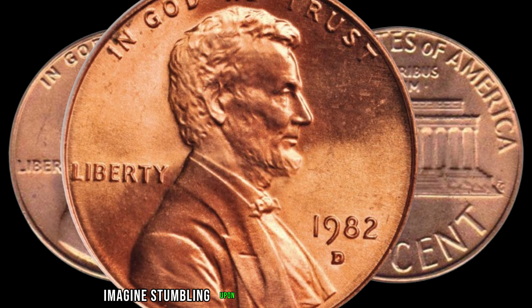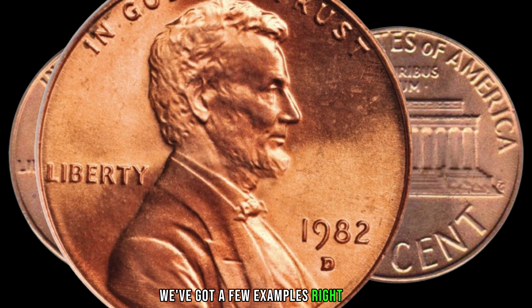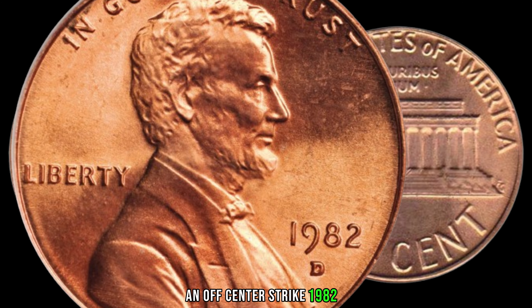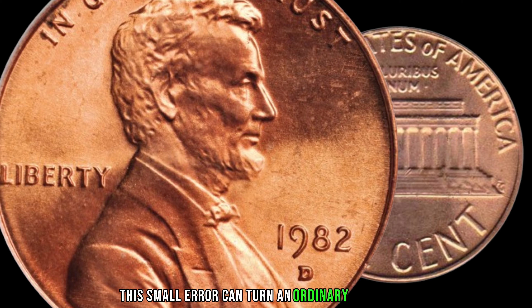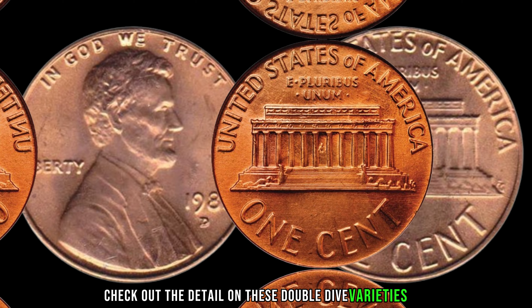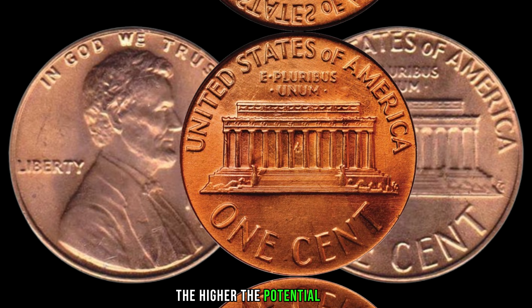To give you a visual, we've got a few examples right here. Look at this beauty — an off-center strike 1982-D Lincoln penny. This small error can turn an ordinary coin into a valuable collector's item. Check out the detail on these double die varieties too. The more unique your coin, the higher the potential value.